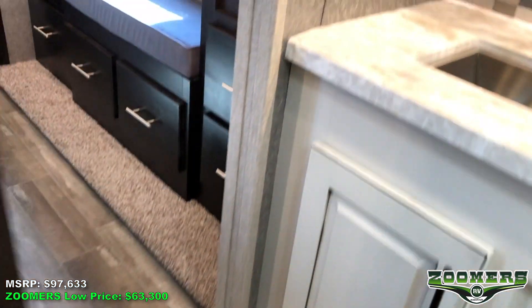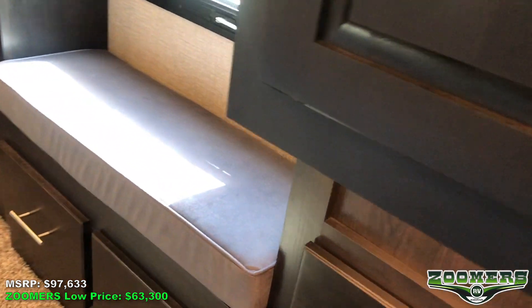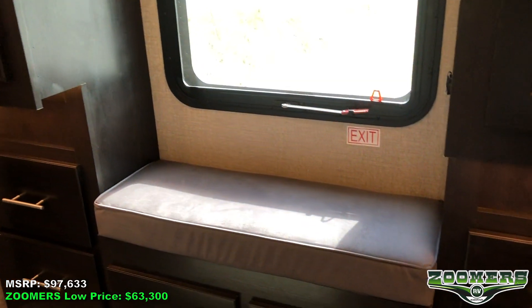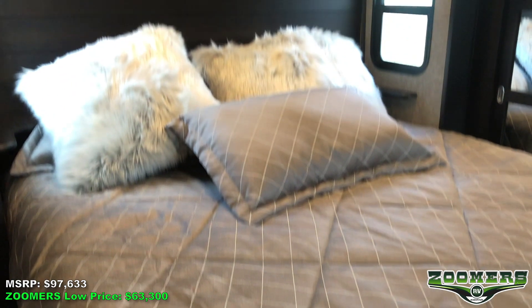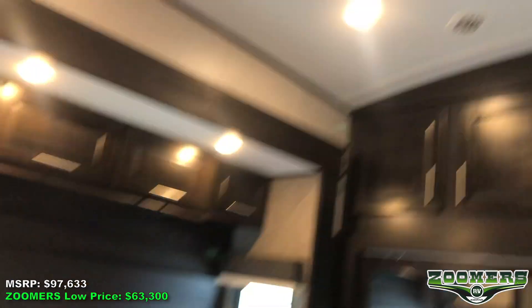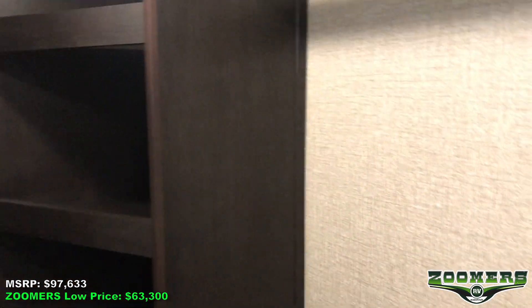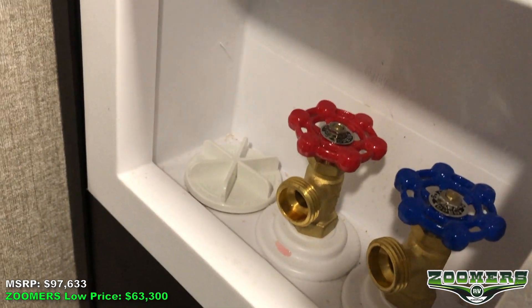Here in our rear bedroom, we have some unique features. First of all, we have storage here and a TV. This nice little bench by the window. We have a nice bed slide here. AC just for the bedroom. Some nice wide shelves. Hanging wardrobe and more shelves on this side. You'll notice we have washer/dryer prep right here.